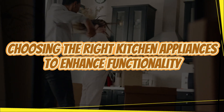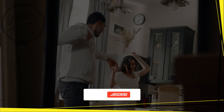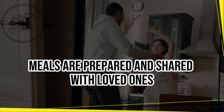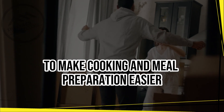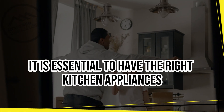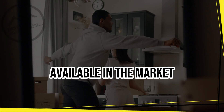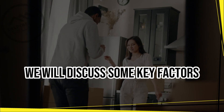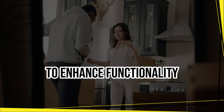Choosing the right kitchen appliances to enhance functionality. The kitchen is the heart of any home. It is where delicious meals are prepared and shared with loved ones. To make cooking and meal preparation easier, it is essential to have the right kitchen appliances. With the vast array of appliances available in the market, choosing the right ones can be overwhelming. In this article, we will discuss some key factors to consider when choosing the right kitchen appliances to enhance functionality.